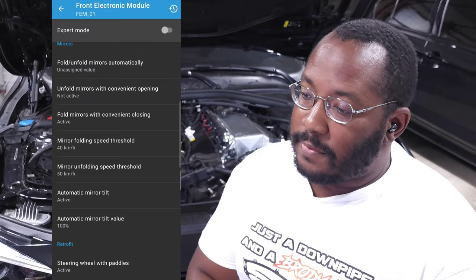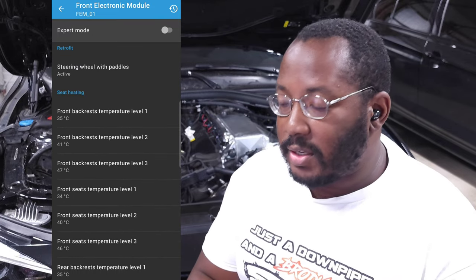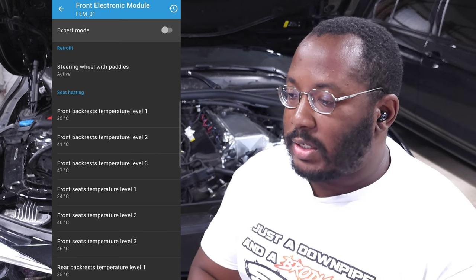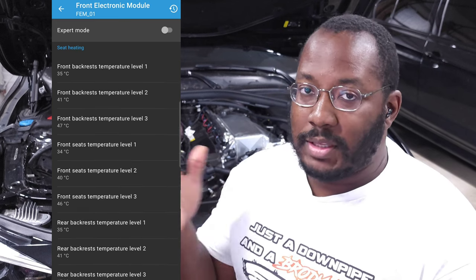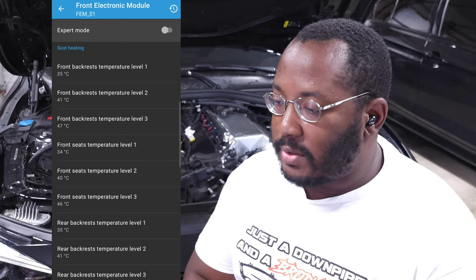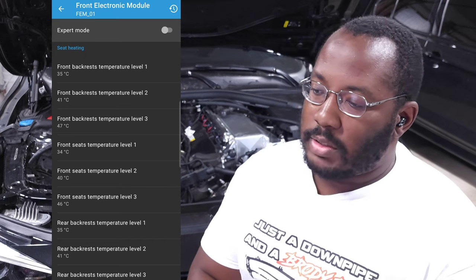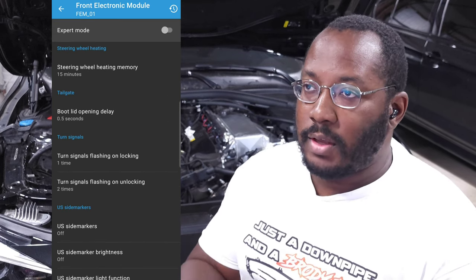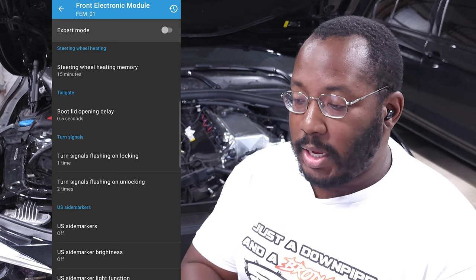There's an option for steering wheel paddles — if you retrofitted a steering wheel with paddles that your car didn't come with, you can turn this on to make them work. You can also adjust heated seat temperature, setting how hot the top and bottom individually get for your exact comfort. And you can turn on memory for your heated steering wheel, so if you had it on when you turned off the car, it'll be back on next time you get in.